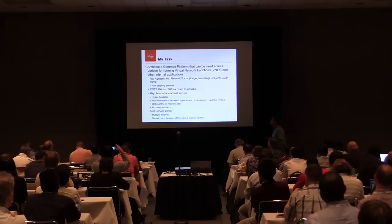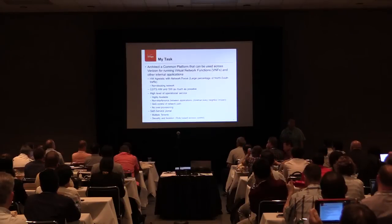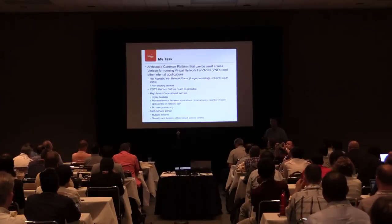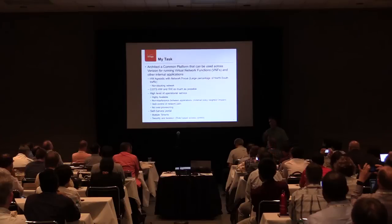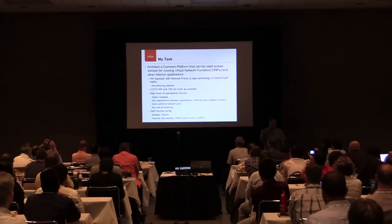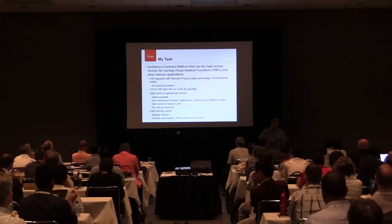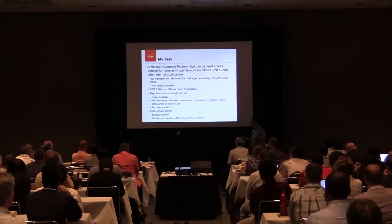My task and goal was to architect the common platform, encompassing both the hardware aspects of this environment - to be hardware agnostic but network focused. Most of our traffic is north-south to the rest of the internet or our internal network. We don't actually have a large majority of traffic going between VMs inside our environment. There is some in what we call service chains going from one environment to the next, but a lot of the traffic ends up going in and out of the internet or into our network.